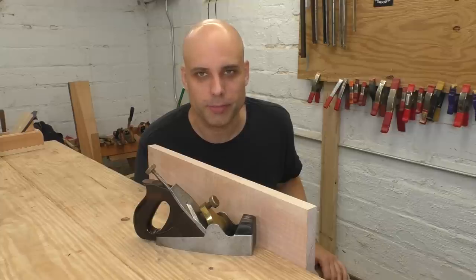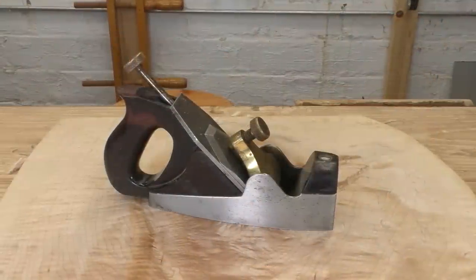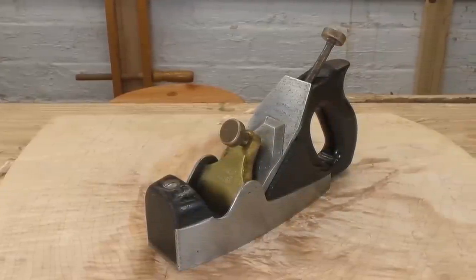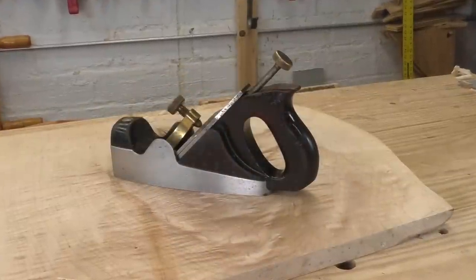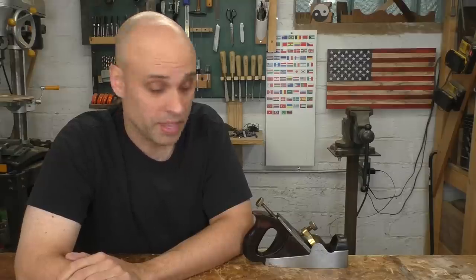As a woodworker, you might be wondering what all the fuss is about. I mean, it's a plane, right? Yes, it's a plane. It takes shavings off wood. But why does it look so different? It looks like a British sports car — all flowing curves and the occasional awkward lump, just to let you know it's from sturdy old England. The design of this plane is saying something: luxury, refinement, tradition. And money. These things cost a boatload of money.